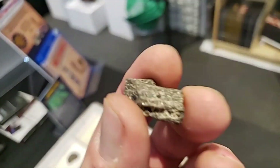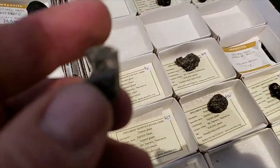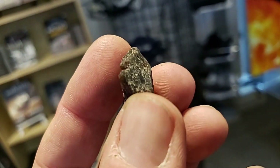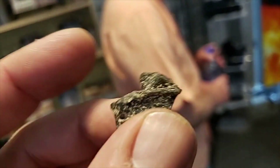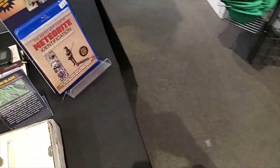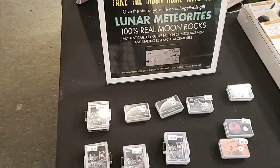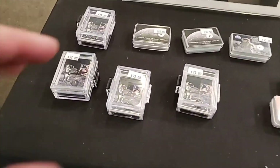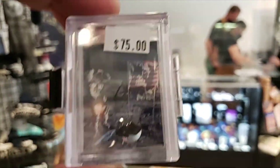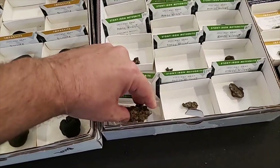The hardest thing to get these days... oh, is this Moldavite or Darwin Glass? Oh, this is Darwin Glass — I thought at first I was picking up Moldavite. Moldavite's getting really expensive. Marco — good to see you in Germany. Fred in Canada, good to see you. Some lunar meteorites here — obviously the display is nice. Admire nuggets.